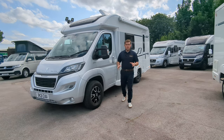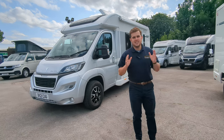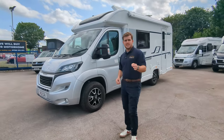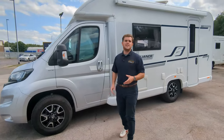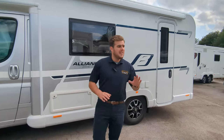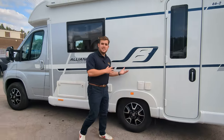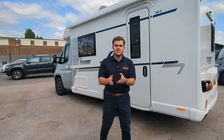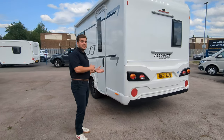Hi guys, Jason again from Lowen Roads. We've got a beautiful 2021 Bailey Alliance 662 here for sale. It's one owner from new, done under 6,000 miles, and it's in beautiful condition. We just had this in yesterday on part exchange. That's a two berth, two travel seats — the interior and the exterior is all incredible. If you're interested, pop on down. We're in Stoke-on-Trent, Staffordshire. We'd love to see you, or go to our website lowenroads.co.uk. Now back to this.